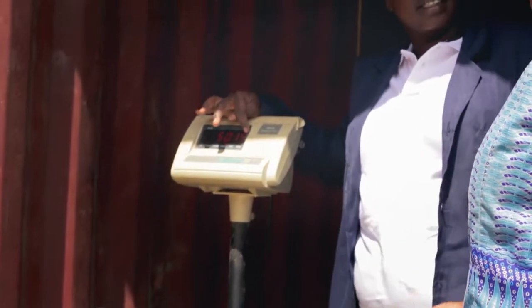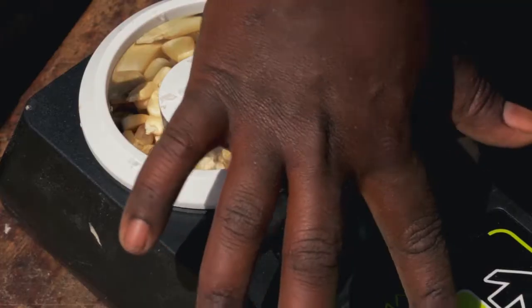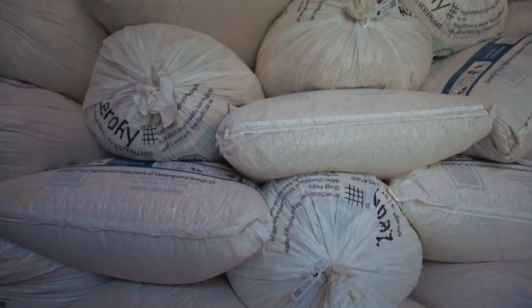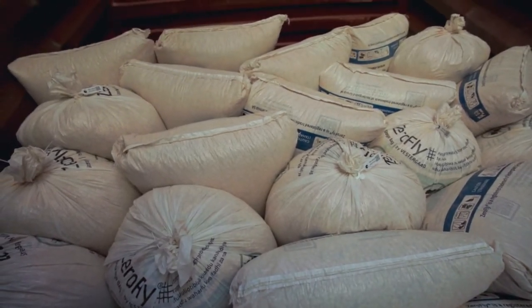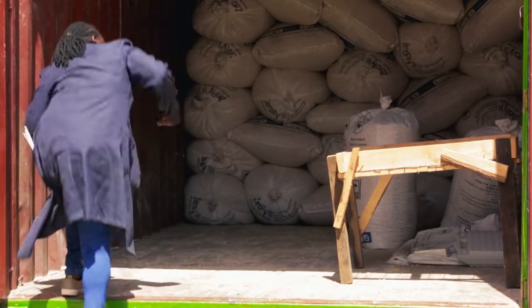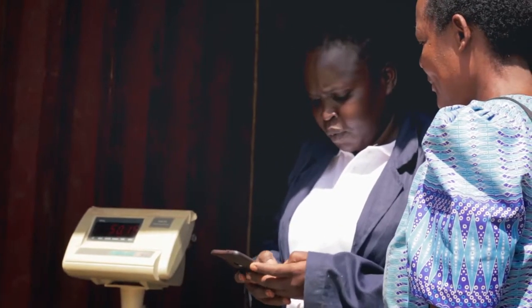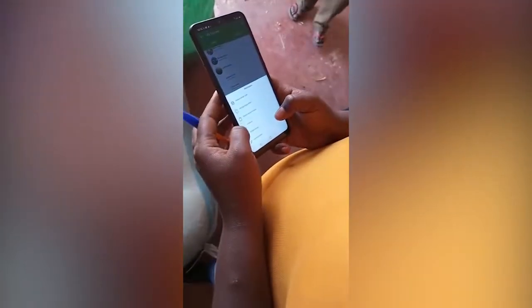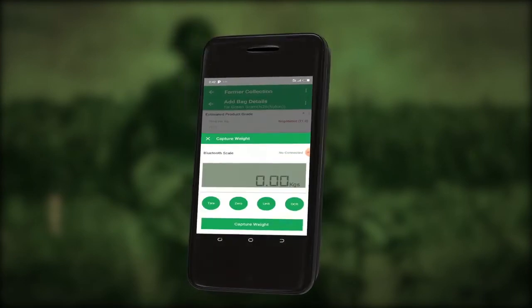Grower field teams perform quality control checks before purchasing and storing the commodities in Grower's own hermetic technology, which is designed to keep the quality of the grains and protect against any post-harvest losses. All information related to the purchase of each bag is captured by a Grower employee, including details such as quality grade, moisture content, and weight.